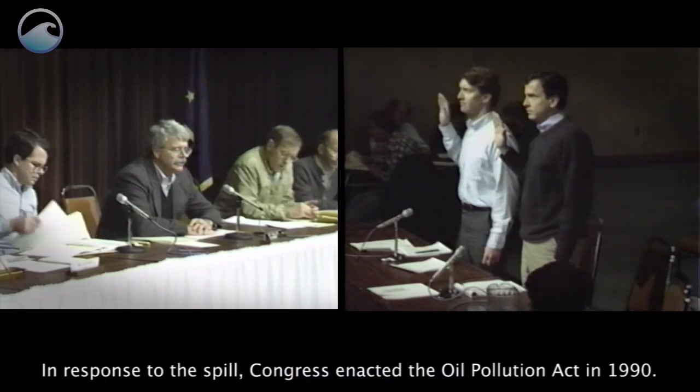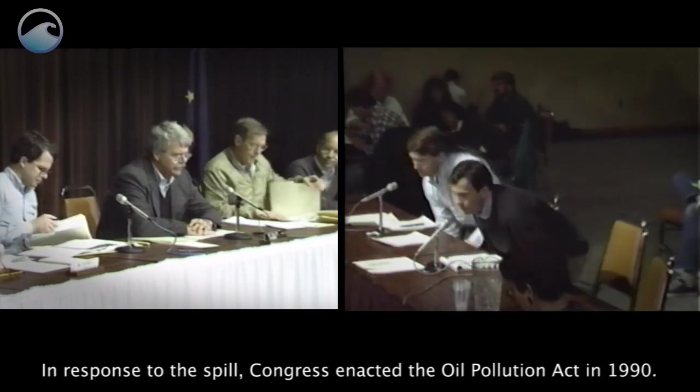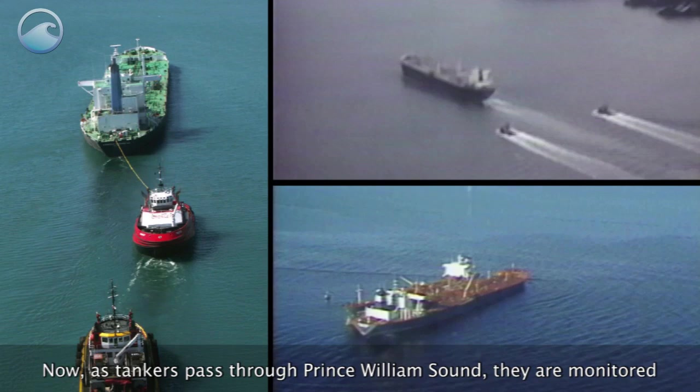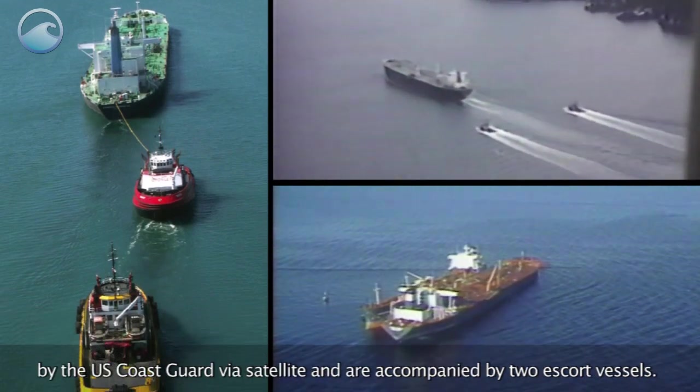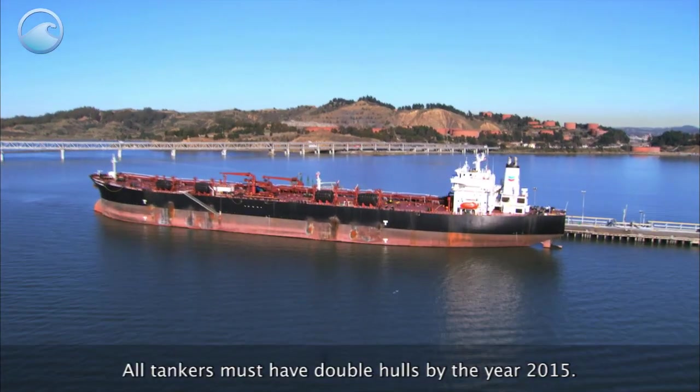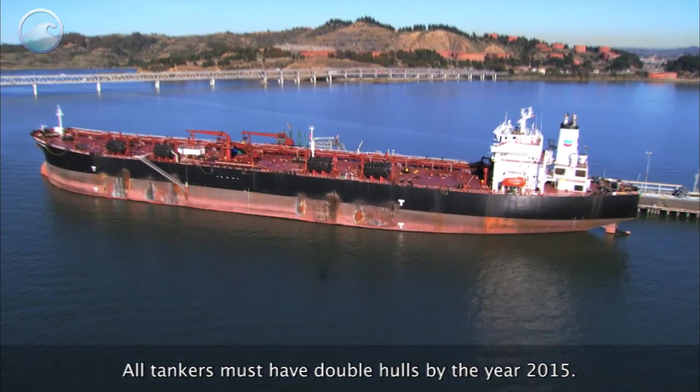In response to the spill, Congress enacted the Oil Pollution Act in 1990. Now, as tankers pass through Prince William Sound, they are monitored by the U.S. Coast Guard via satellite and are accompanied by two escort vessels. All tankers must have double hulls by the year 2015.